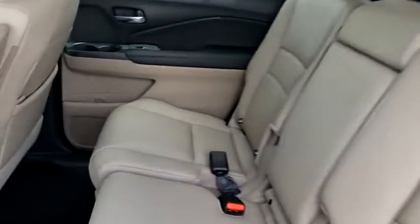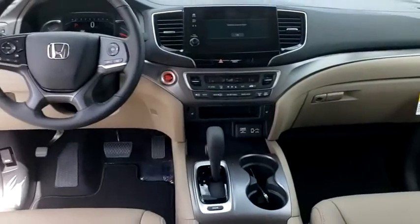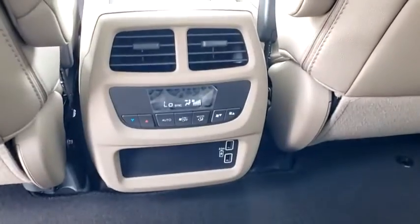Lane departure warning, leather wrapped steering wheel, Bluetooth, adjustable steering wheel, power steering, cruise control, four wheel disc brakes, auto dimming rear view mirror, floor mats, keyless start.